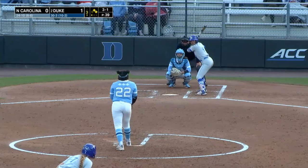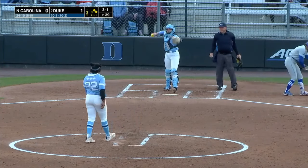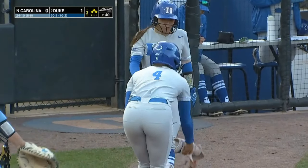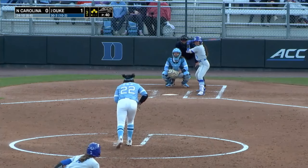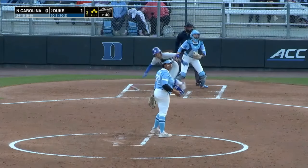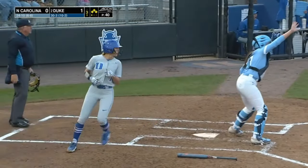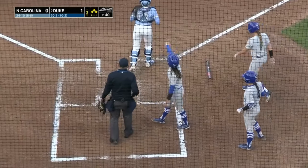Vega to the left center field gap — the RBI queen is going to give Duke the lead. Throughout her career, if she gets hot, they will be so tough to beat going down the stretch. Gold, without taking the bat off her shoulder, loads up the bases for the Blue Devils. Bottom of the third — Torres the batter, flew out to right fielder the first time. This time she'll single to left — one in, here comes another. The throw is up the line and Duke leads by three.